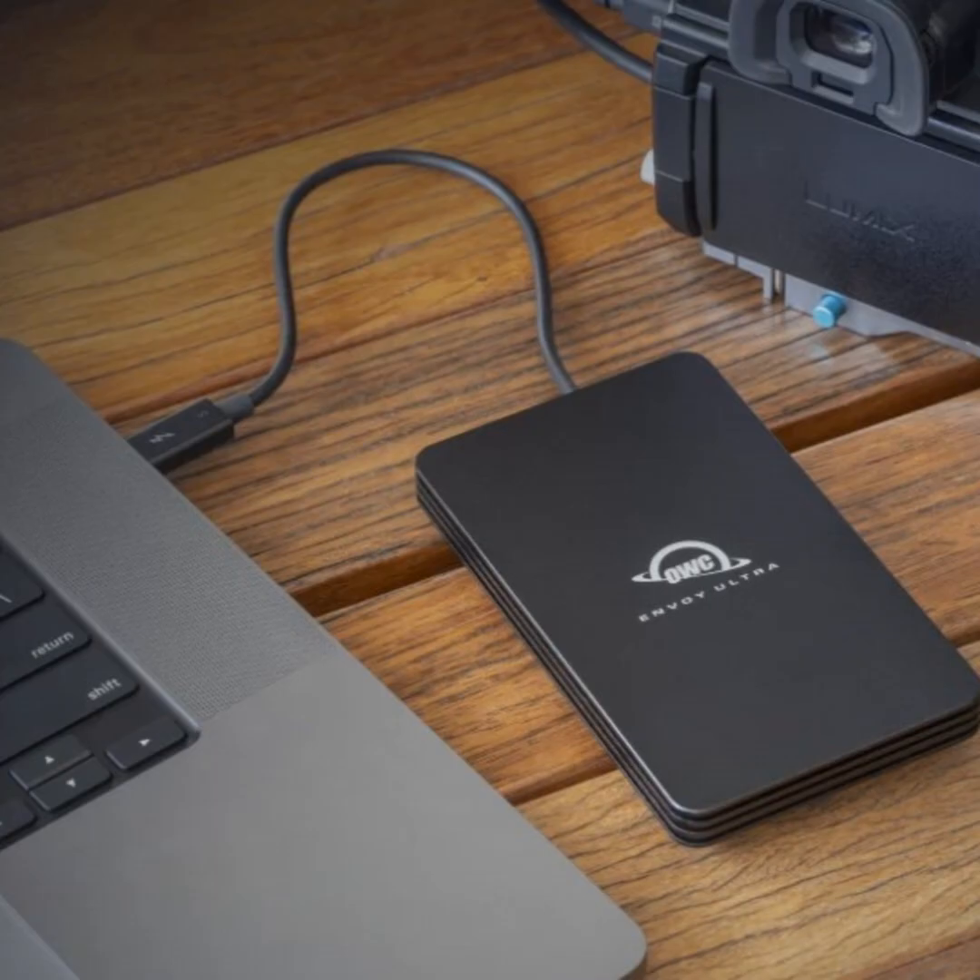Speaking of cables, that's your other announcement. We have our Thunderbolt 5 cables, initially up to one meter. What's interesting is that all of our existing Thunderbolt 4 cables — 0.3 meter, 0.7 meter, and 1.0 meter — actually support Thunderbolt 5 speeds. They don't say Thunderbolt 5 but they're fully capable at full Thunderbolt 5 speeds. Our dedicated Thunderbolt 5 cables come in 0.3, 0.8, and 1.0 meter. There will not be two-meter Thunderbolt 5 cables until sometime next year.